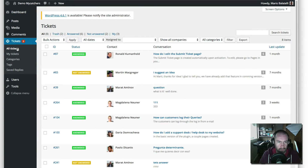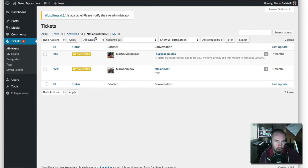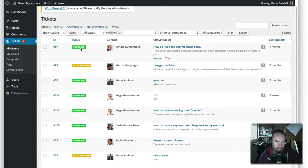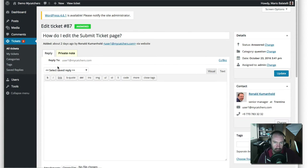Now we're on the main tickets page. It works in the same way as any WordPress plugin, using the custom post type. At the top you've got all tickets, trash for deleted ones, answered tickets, not answered tickets, and tickets assigned to me. Then you've got the ID, status, the contact person, conversation title, and last update — which helps you see when the last reply was.